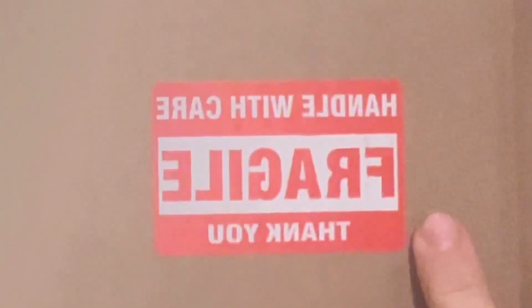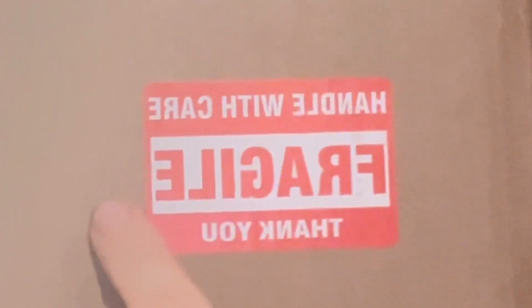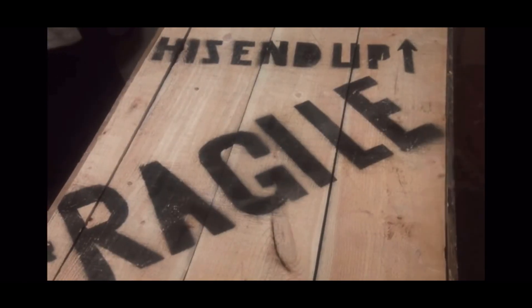Welcome back to the channel, welcome back to the lounge. We've got a special one for you today - it's mail call time. Inside this box are the cards we sent off to Degree Grading about one month ago. Their turnaround time was incredible; we sent them off after Christmas and today recording this video is January 25th, so it took them less than a month to get back.